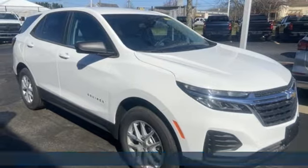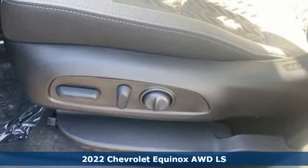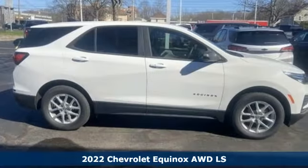Here's a new 2022 Chevrolet Equinox. Stylish, energized, and ready for takeoff. This is a multitasker that doesn't compromise.